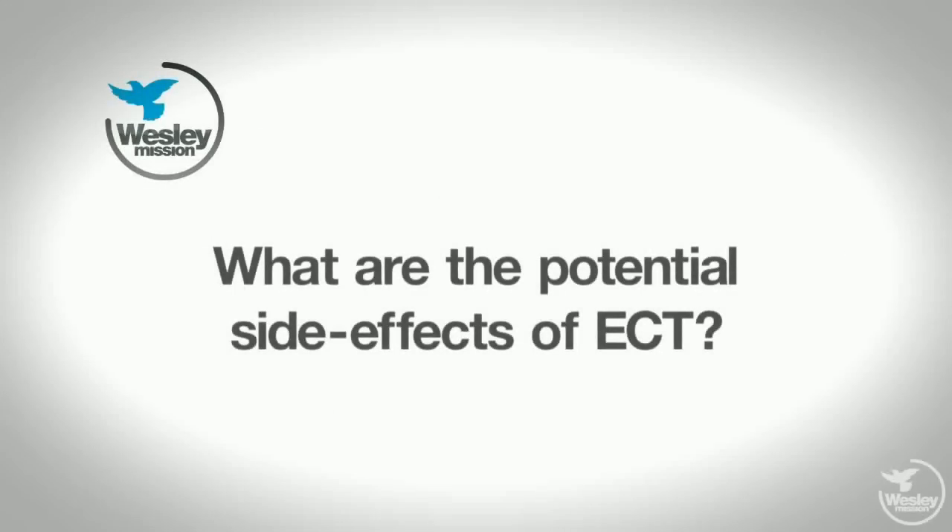Short-term side effects include the effects of anaesthesia. That includes things like nausea, vomiting, headache, and muscle aches and pains. Those are from the anaesthetic, not from the ECT itself.